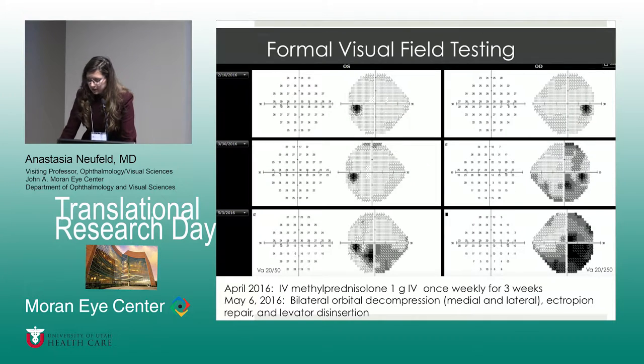So how did we address and treat this? In April, after the first note of right compressive optic neuropathy, we treated the patient with methylprednisolone one gram IV once a week for three weeks. She required an orbital decompression involving the medial and lateral walls, as well as some lid surgeries at that time.